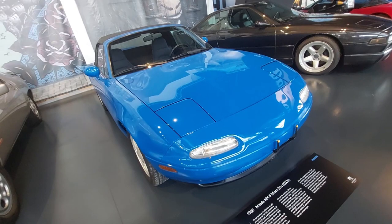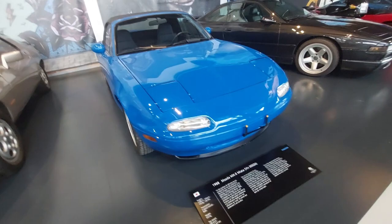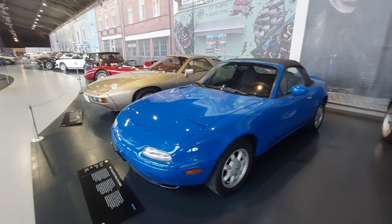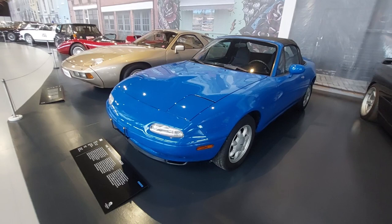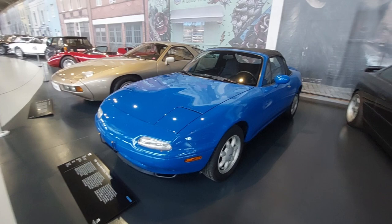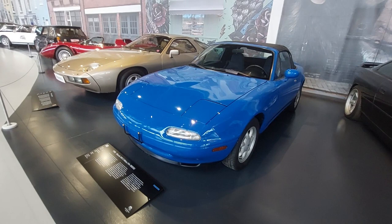They came in blue, white, or red early on, then black and a British racing green with tan special editions. The Miata's shape was taken from the Lotus Elan I showed you earlier. What a great-looking car — the first series NA Miata. 1993 BMW 850 CSi — yes, I have a full driving review; check it out on YouTube.